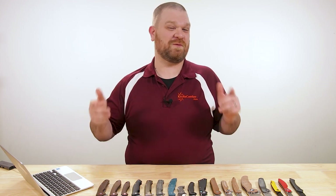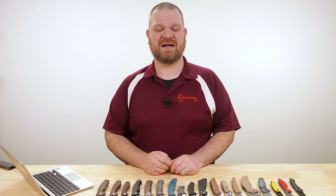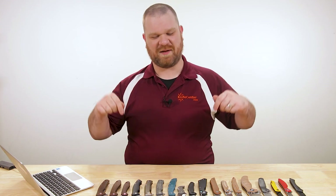Hey everyone, David C. Andersen here coming at you from the KnifeCenter, and it's that time of the week again where we get to take a look at the coolest new knives that have just hit our shelves. Let's check them out.